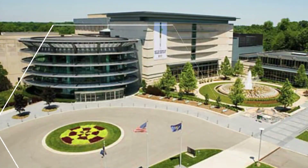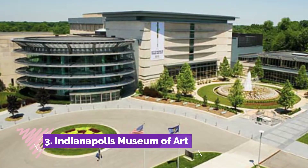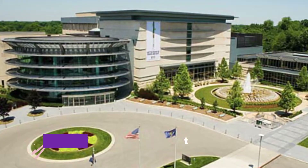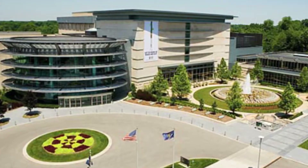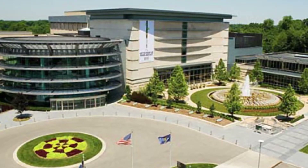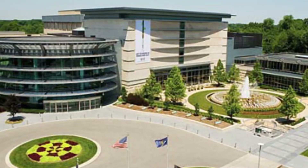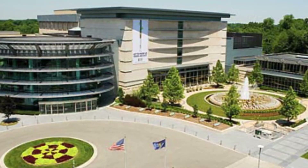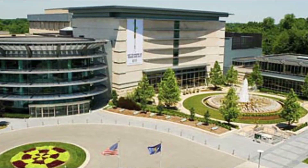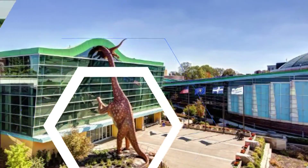Number three: Indianapolis Museum of Art. From African art to contemporary design, the Indianapolis Museum of Art (IMA) has collections for many different kinds of art enthusiasts. For those interested in research and documented resources, the museum has two libraries on its campus: the Stout Reference Library and the Horticulture Society Library.